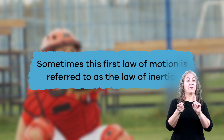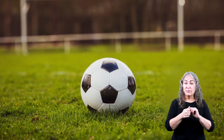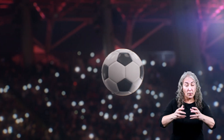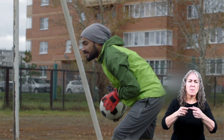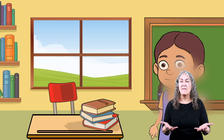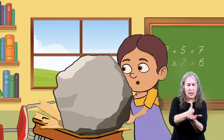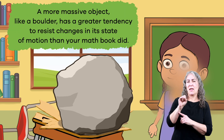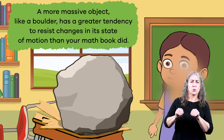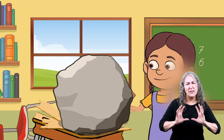Sometimes this first law of motion is referred to as the law of inertia. Inertia means an object isn't going to change what it's been doing — it's going to keep sitting there or it's going to keep moving unless something forces it to do the opposite. But not all objects are the same. Bigger and heavier objects have more inertia, which requires more force to move them or stop them. A more massive object like a boulder has a greater tendency to resist changes in its state of motion than your math book. Or simply, it's harder to move a boulder than a book.